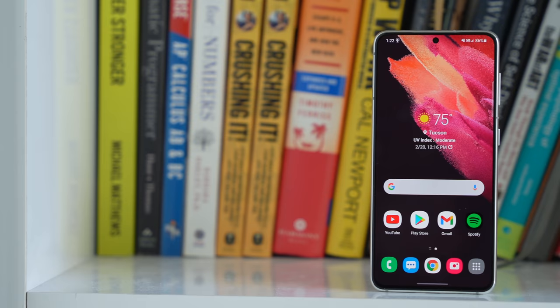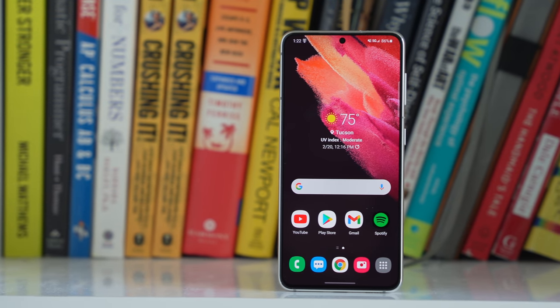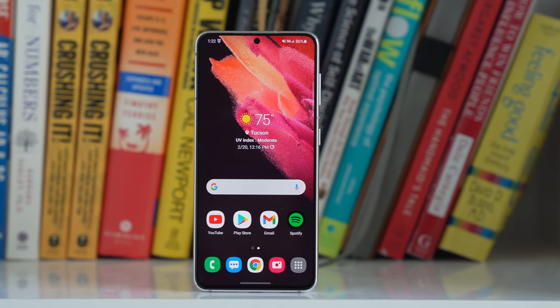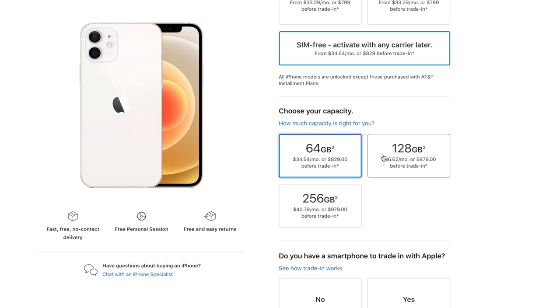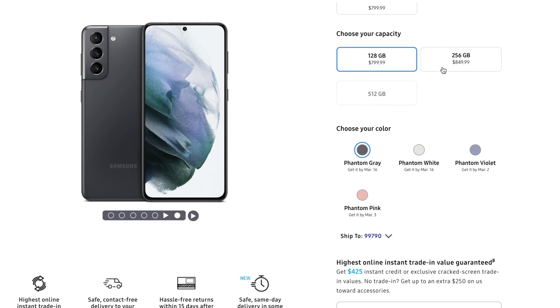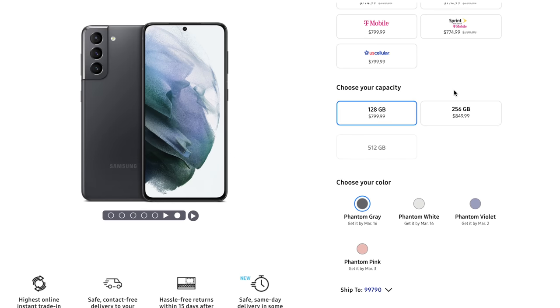Speaking of cost, the S21 starts at $799. Last year the S20 started at $999, so you can see Samsung is really aggressively targeting that iPhone price point by bringing the price of the S21 down to $799. But the S21 starts at 128GB while the iPhone starts at 64GB. And to upgrade the S21 to 256GB of storage, it will only cost you $50 more. So that's great to see — more storage is always appreciated.